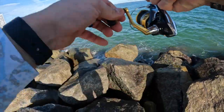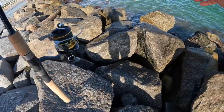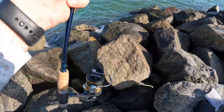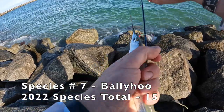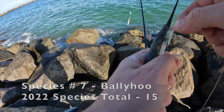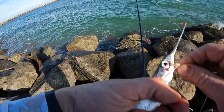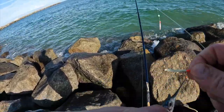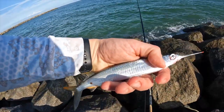As we're reeling this in to get our bait back, we got ourselves — that's a ballyhoo! That is primo bait right there. That mojara we threw out there is great, but this guy might be even better. We're going to keep him for chunk bait for later.